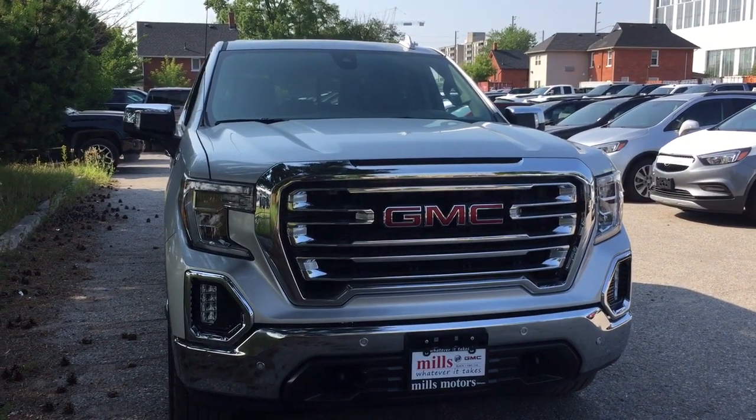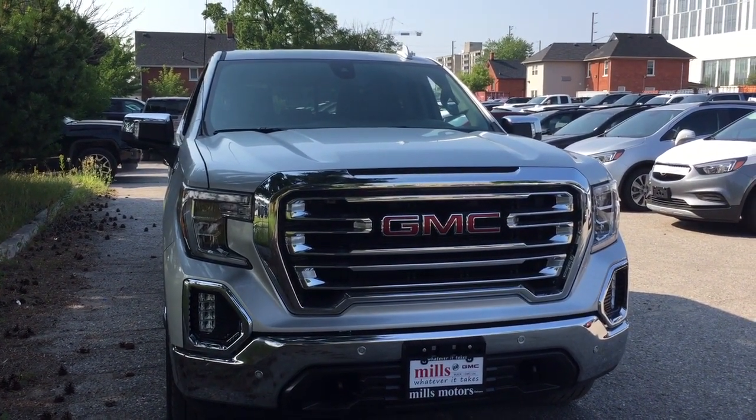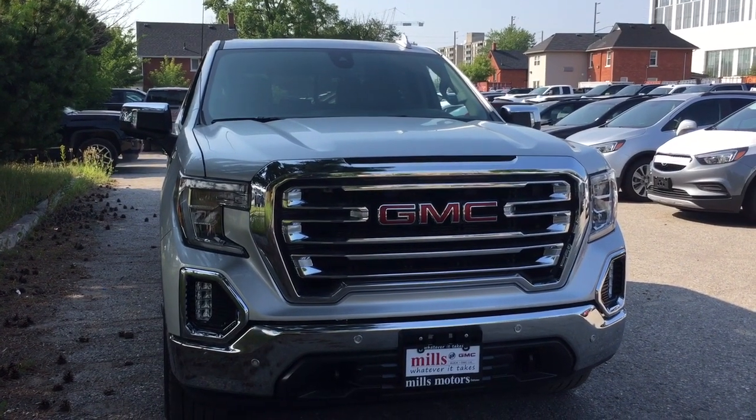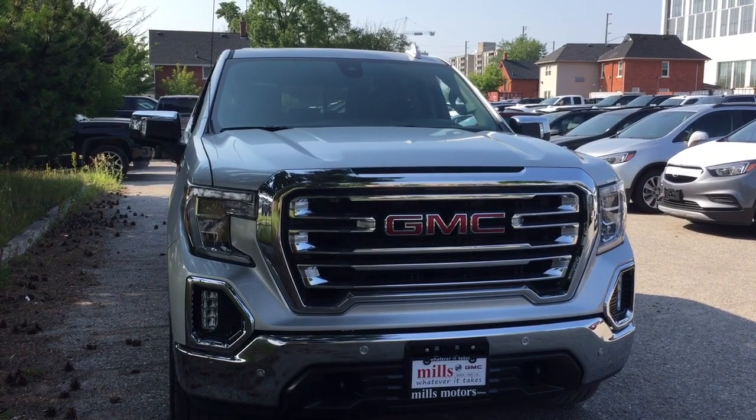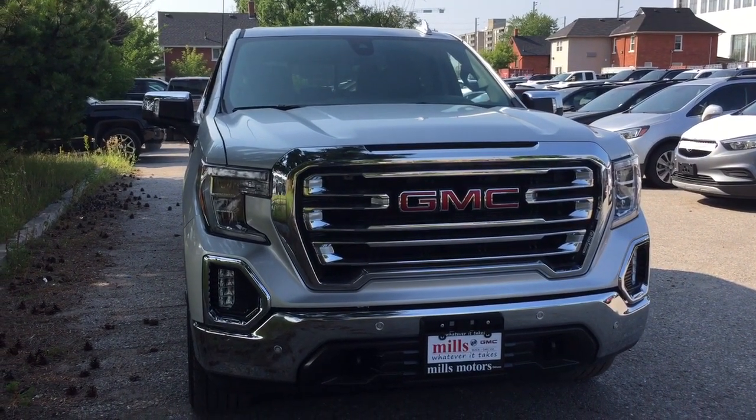And that'll do it for this look at the 2019 Sierra 1500 SLT. If you want to see this one in person, we are at Mills Motors, 240 Bond Street East in Oshawa, where we always do whatever it takes.